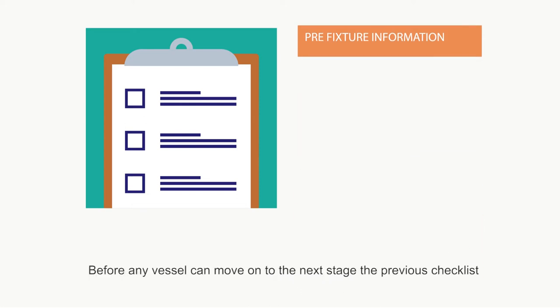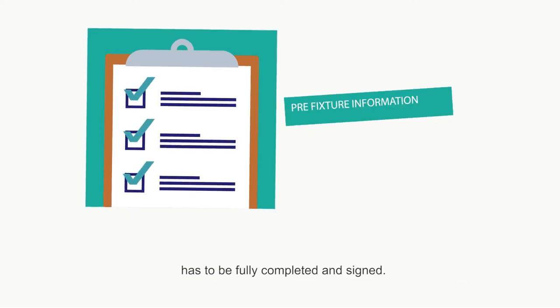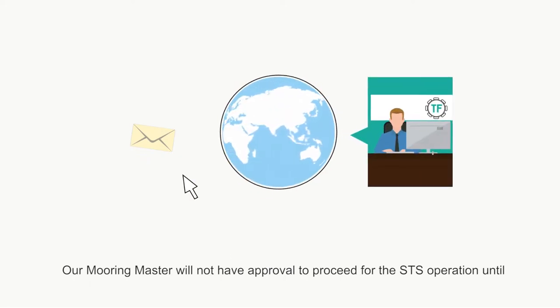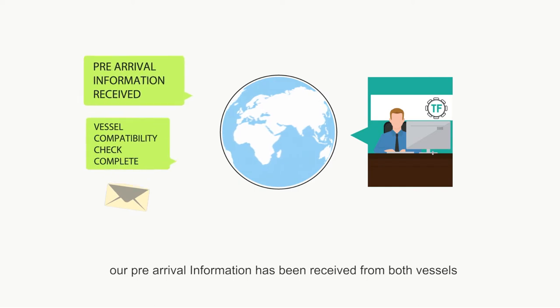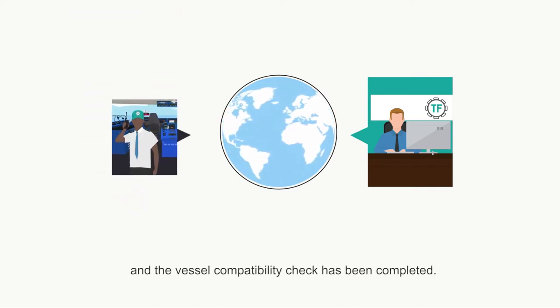Before any vessel can move on to the next stage, the previous checklist has to be fully completed and signed. Our mooring master will not have approval to proceed for the STS operation until our pre-arrival information has been received from both vessels and the vessel compatibility check has been completed.